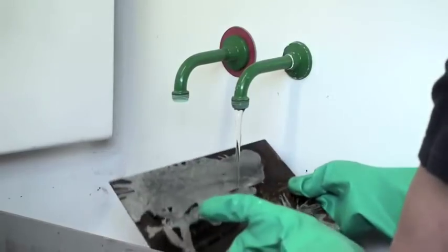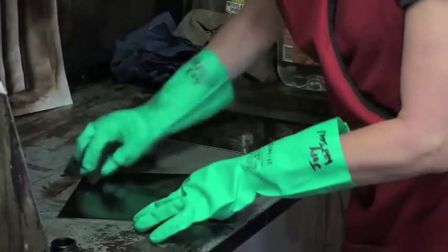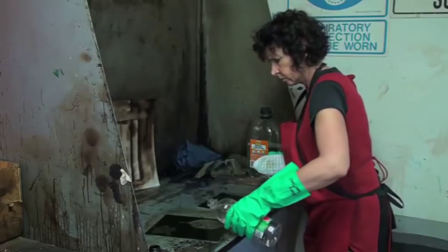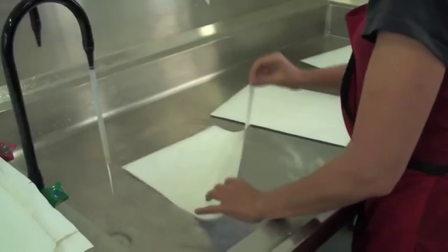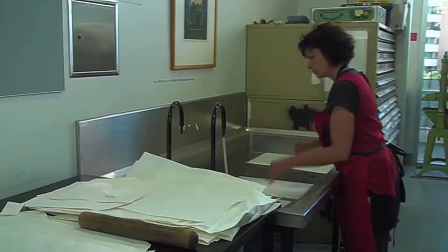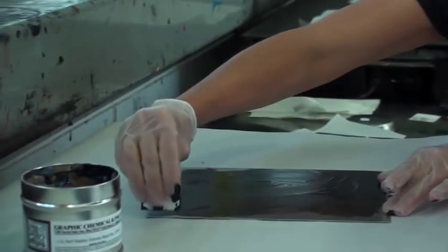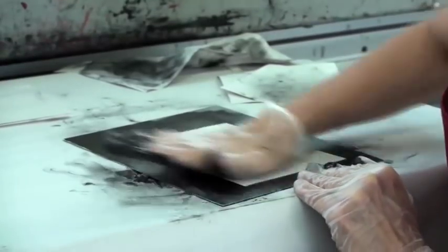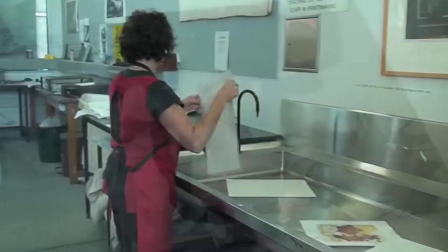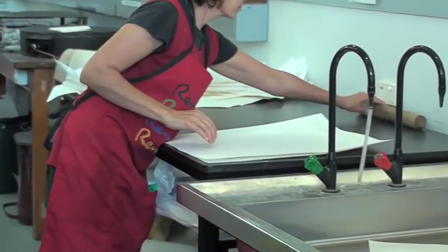I take the plates out of the acid and wash them. I then put them into the washing room and washed off the bitumen, which was the block out. I also washed off the photoresist from the plate with methylated spirits. I also float sheets of paper into the water baths to soften the paper for the printing process.